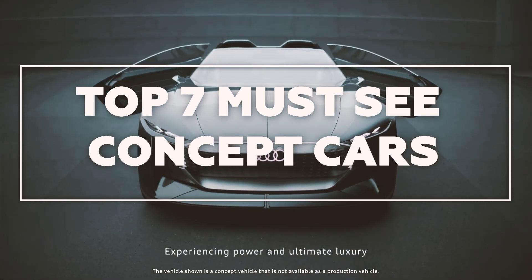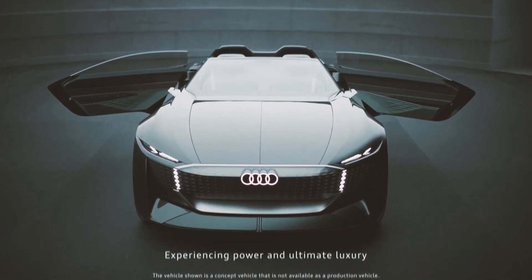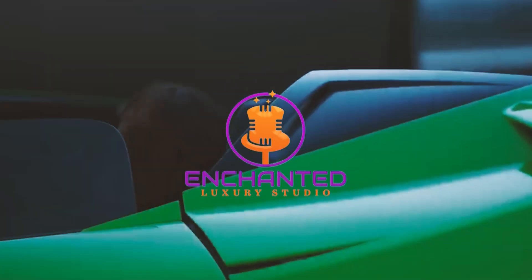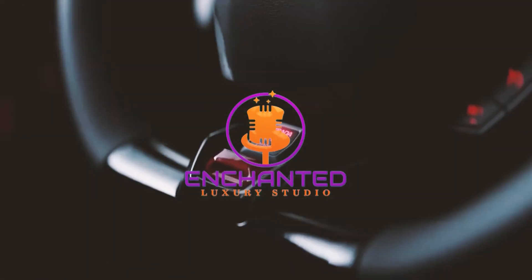Top 7 Must-See Concept Cars. Welcome to our channel, the Enchanted Luxury Studio, where we talk about wealth and luxury.